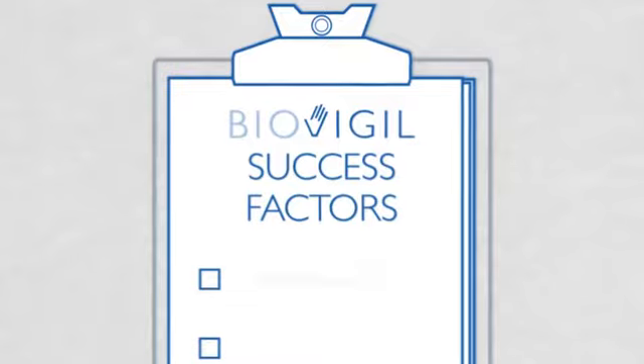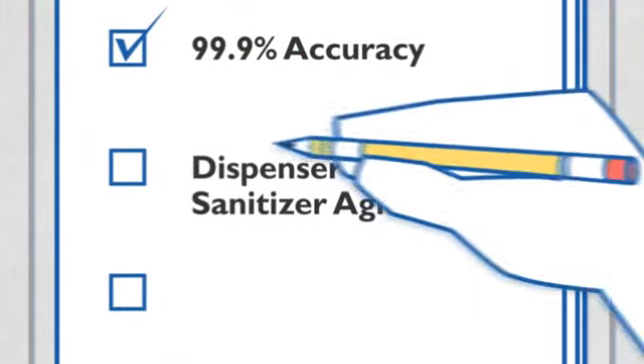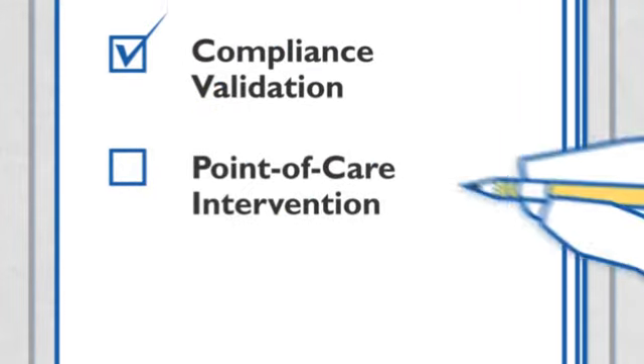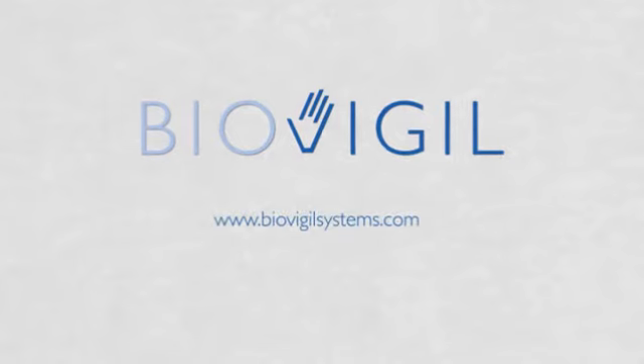BioVigil's simple solution tracks all users with 99.9% accuracy, is dispenser and sanitizer agnostic, complies with and validates hand hygiene guidelines, and provides audible and visual alerting for all stakeholders. Join the BioVigil community and learn how clean hands save lives.